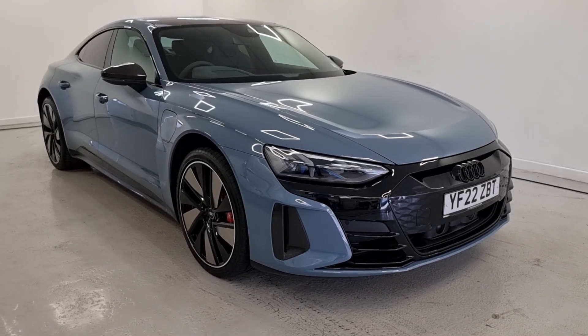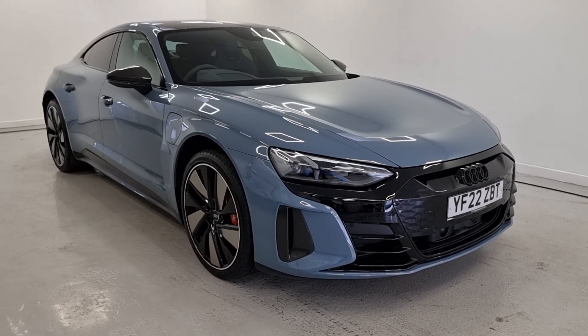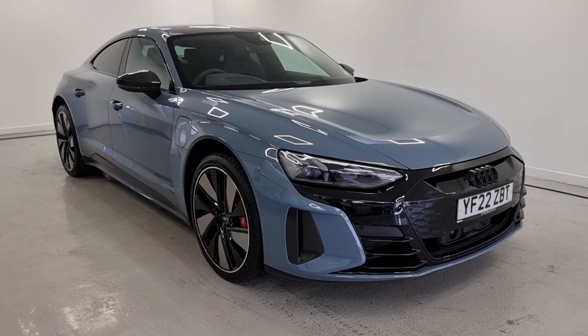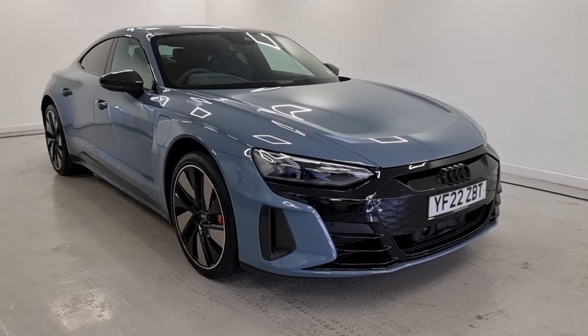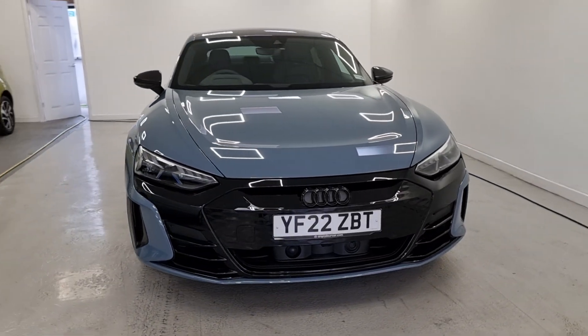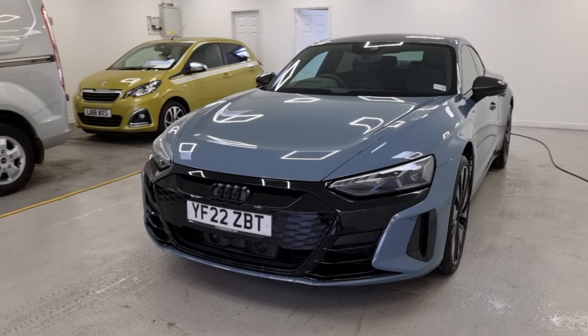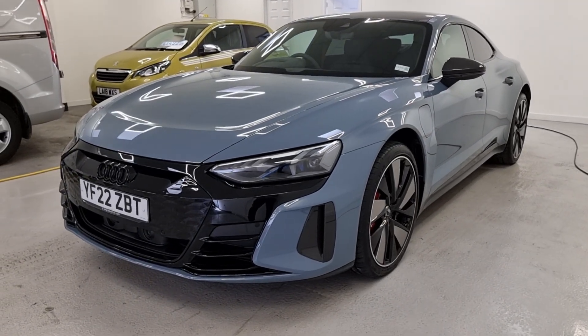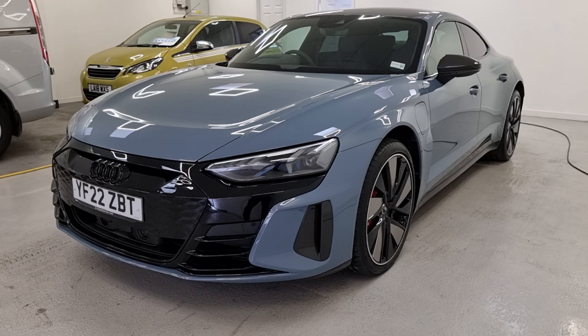Hi there guys, it's Chris from Ennicolec, I hope you're all well. Just going to give you a little virtual tour of the Audi e-tron RS that's just landed in stock with ourselves. As you can see it's an absolutely stunning motor. If you're in the market for one of these vehicles, they don't need too much explaining — probably one of the quickest electric motors on the road and personally one of the best looking as well.